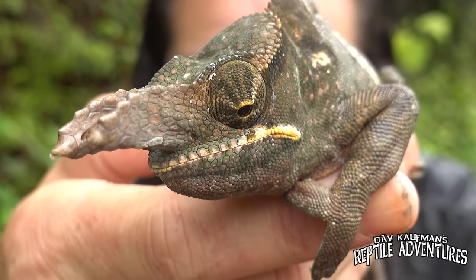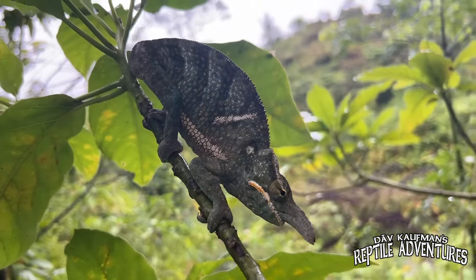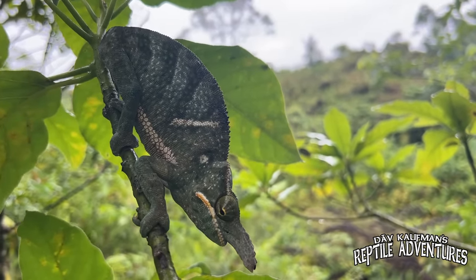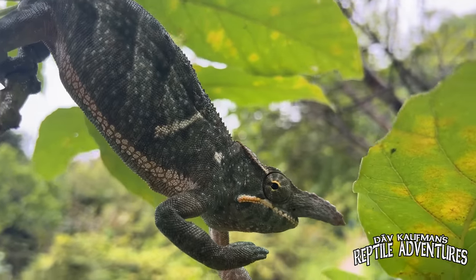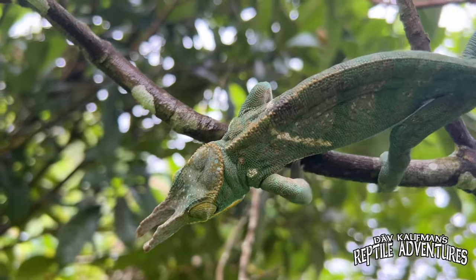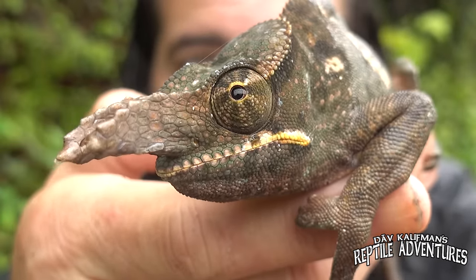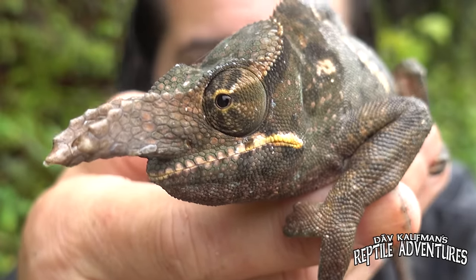Coming in at number two is the fork-nosed chameleon. Look at that rostral process — when it comes to noses, this guy has a big one. The genus name Furcifer — pronounced Furcifer, as there are no soft consonants in classical Latin — is two Latin words combined: furca meaning two-pronged fork, and fur meaning bearer. So the genus name means fork bearer. The species name bifidus means forked, so this chameleon is literally named the fork-bearing forked chameleon. As I've explained in other videos, the bigger the rostral process, the more attractive you are to females.